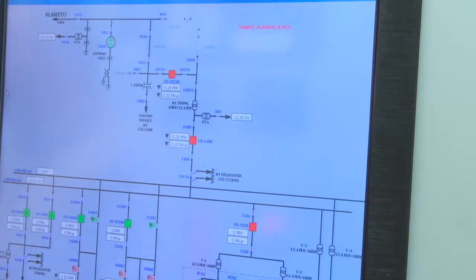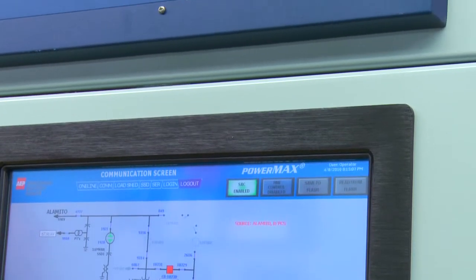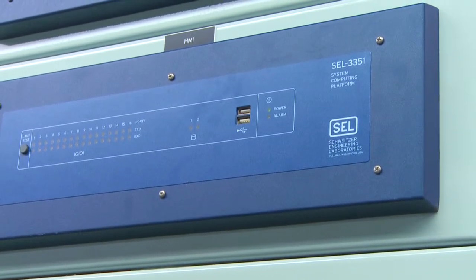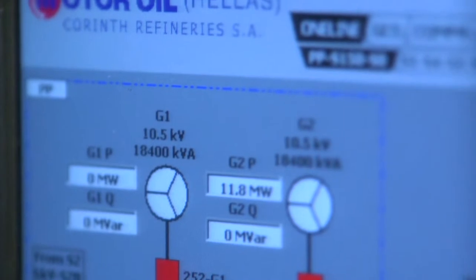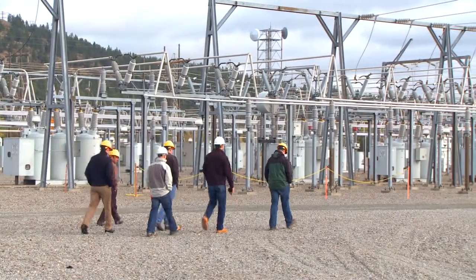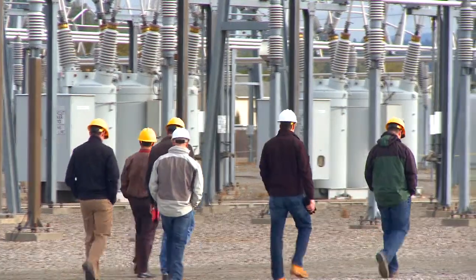We also support automated procedures where we can do automated event report collections. That event report can be automatically captured through the PowerMax system and brought into a centralized database. Our PowerMax systems are really scaled-up protection modules — instead of protecting a single breaker, we're now protecting an entire power system and adjusting the loads and generation feeding that system in order to maintain stability.